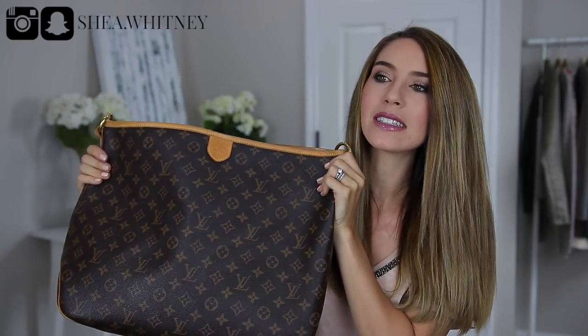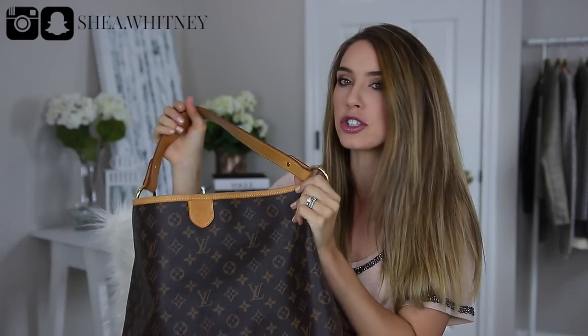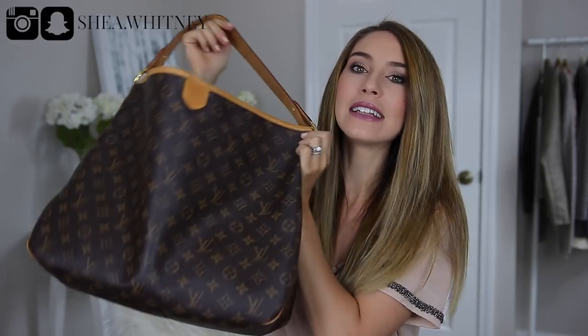What I really love about it — the pro — is that it doesn't scream "tote" to me. A lot of totes look very tote-like, but this one, even though it's a big bag that holds so much, with just one handle it looks a lot more like a regular purse. That is one thing I definitely love about this bag.